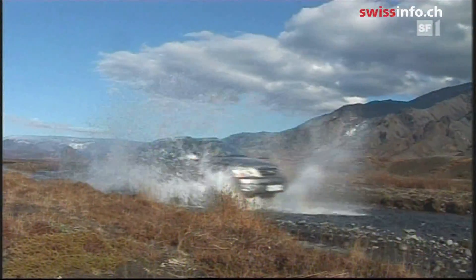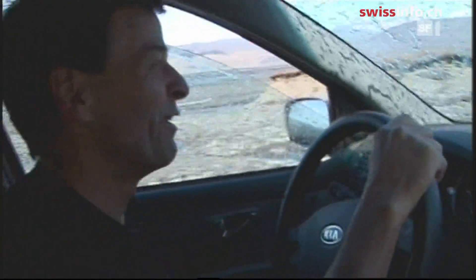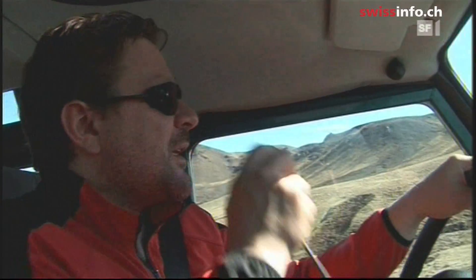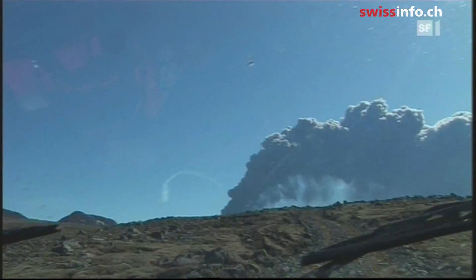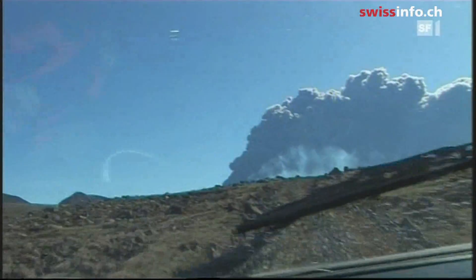Since the region around the volcano was declared off-limits, Diethelm had to get special permission to go near it. He is accompanied by two experienced local guides. For safety reasons, the team travels with two cars in case one breaks down.